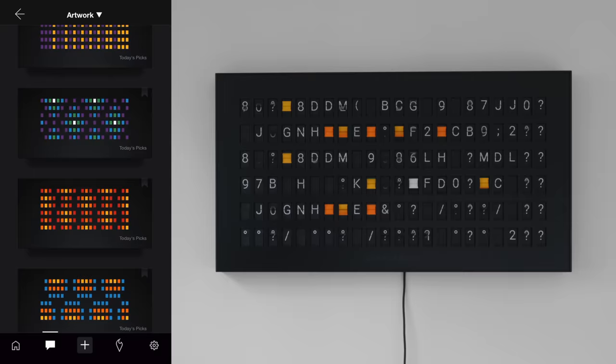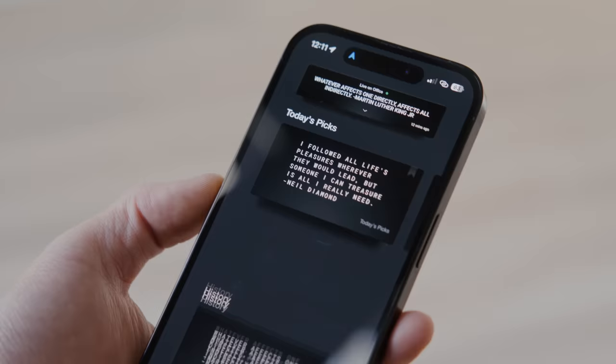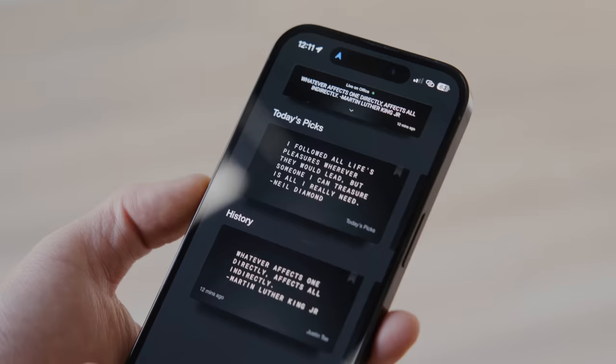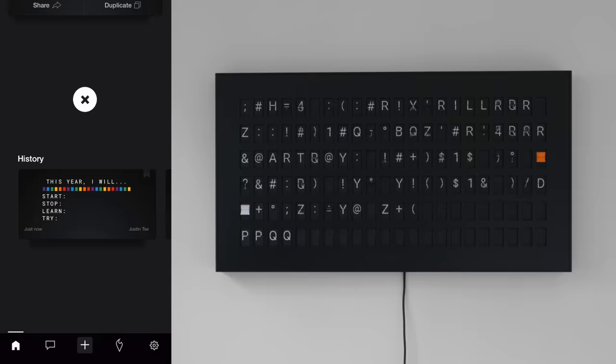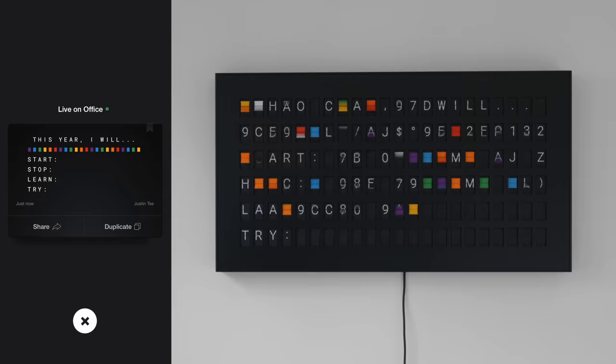You're able to fully customize the message on screen or the image, and you can go through the entire database of different quotes in the inspiration category, as well as motivational content, today's picks, and stuff that other people have created. You even have the opportunity to customize it from scratch.